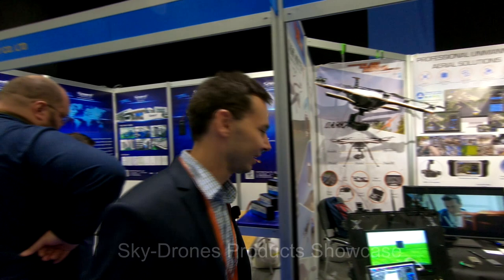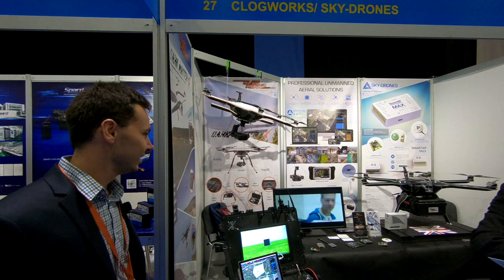Hello guys, welcome to the Commercial TV Show in London, held in XL. PogWorks and Skydrones here, and I would like to present the latest things we have at the moment.